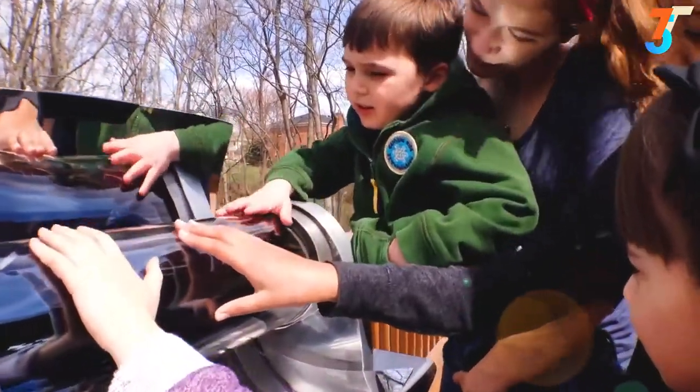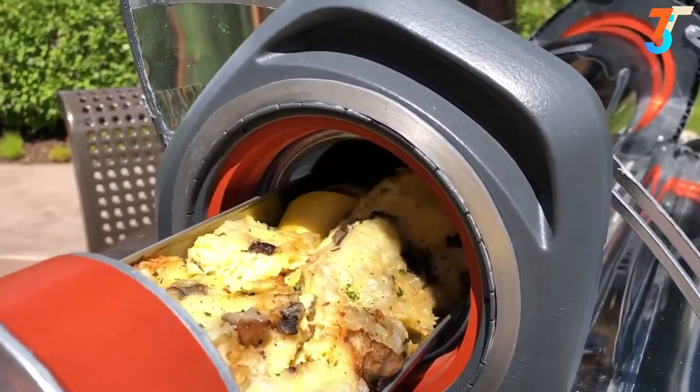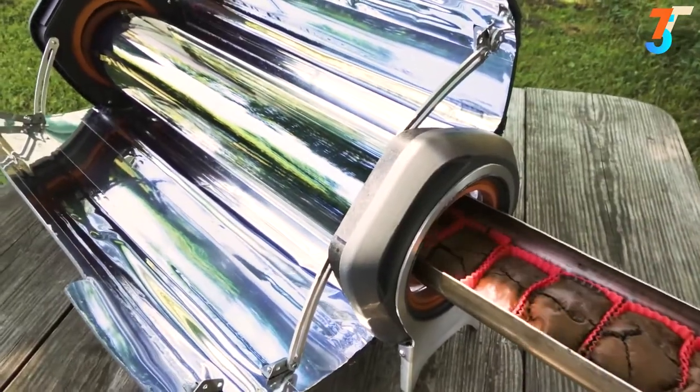Safe to touch even when cooking above 400 degrees Fahrenheit, the GoSun Fusion can bake, boil, or fry many dishes in as little as 20 minutes.